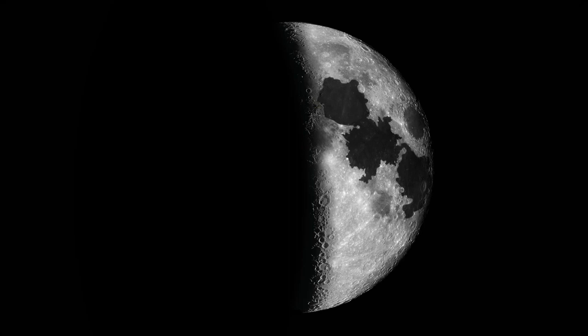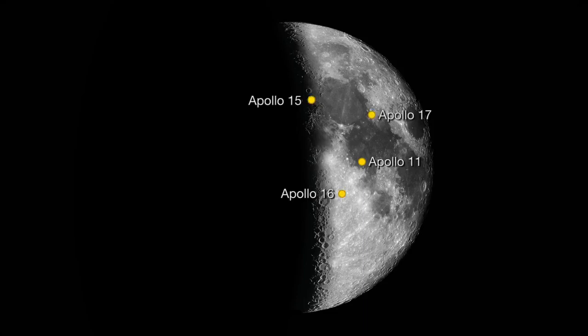Look for three dark, smooth maria, or seas. The middle one is the Sea of Tranquility. Apollo 11 landed very near a bright crater on the edge of this mare in 1969. The Apollo 15, 16, and 17 landing areas form the points of a triangle above and below the Apollo 11 site.